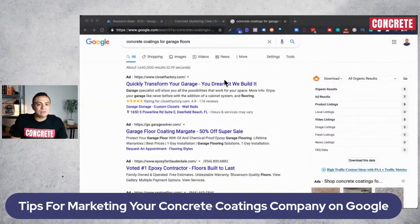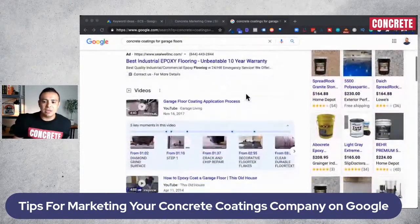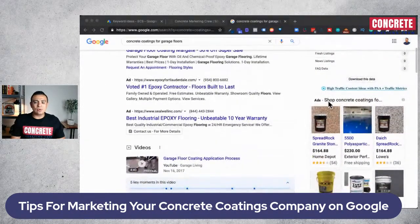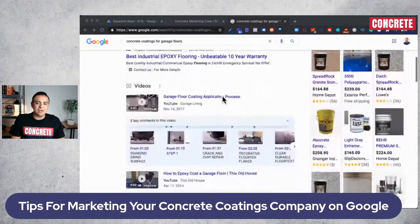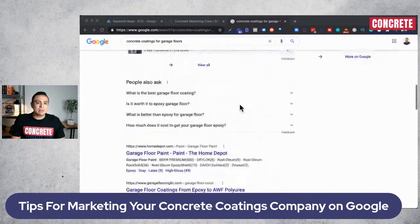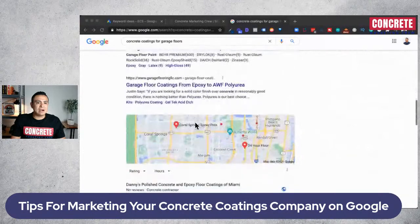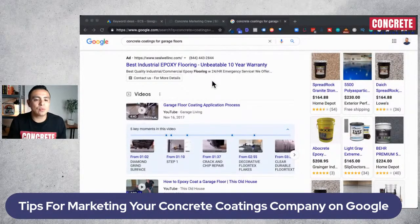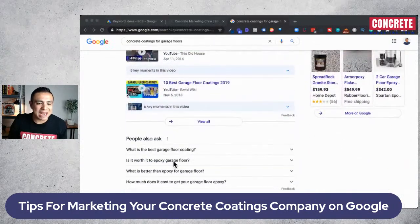When we search 'concrete coatings for garage floors,' you see the ads on the top section, and on the right-hand side, Google is running Google Shopping ads for concrete coating products — over $200 a bucket. Then we have some organic results and video results. Google displays results based on user behavior, and if videos appear in the top section, that means the audience in that service area is engaging more with videos than anything else.